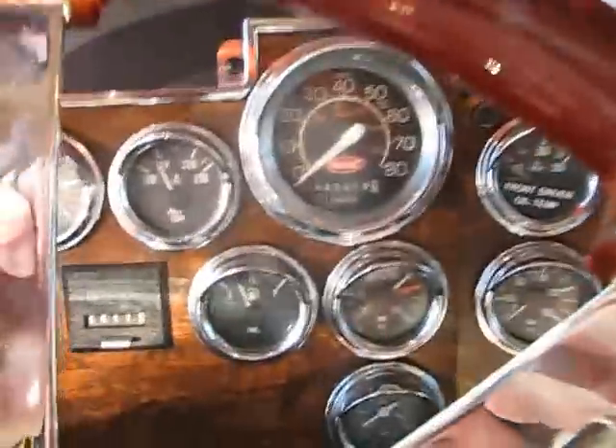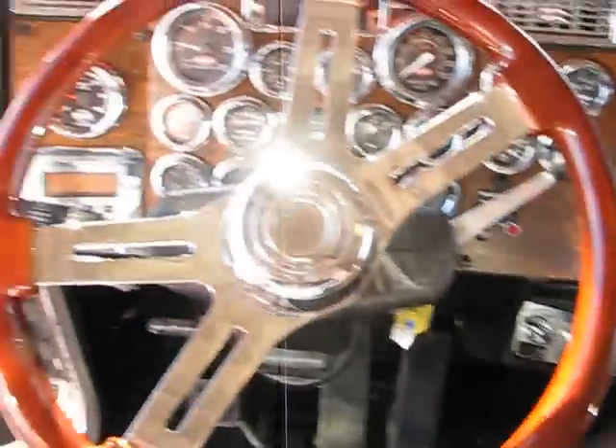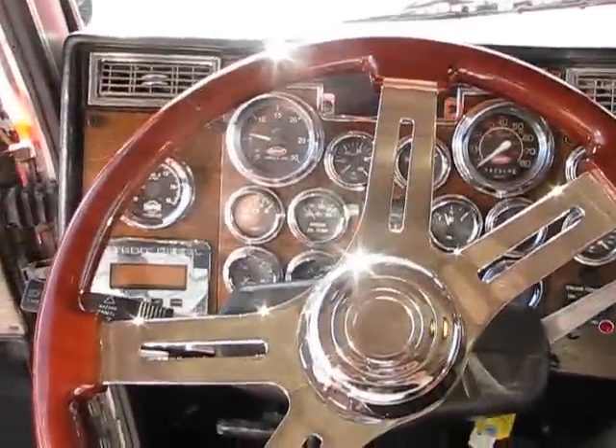We also have Jake's Cruise Tilt. The truck is primed and ready to go. Give us a call at 888-769-1999. Thank you.